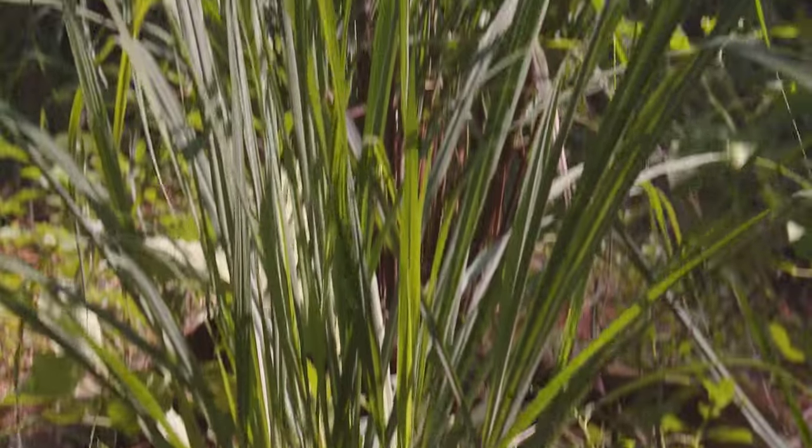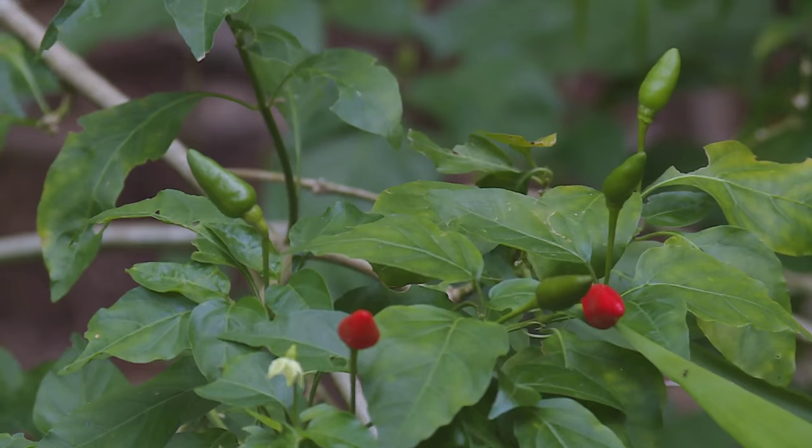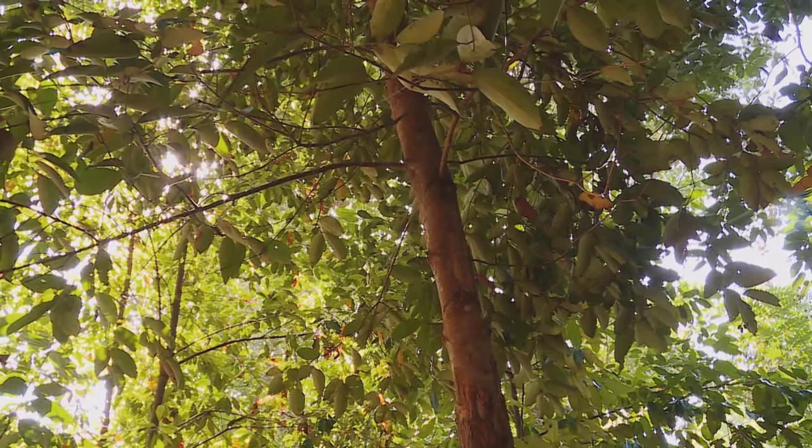The lemongrass was easy enough for Kriya to identify, but some of the other crops had her guessing with strange berries and fruit. Eventually, she was left wondering if she couldn't see the wood for the trees.